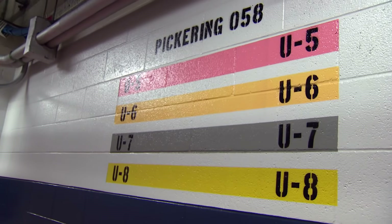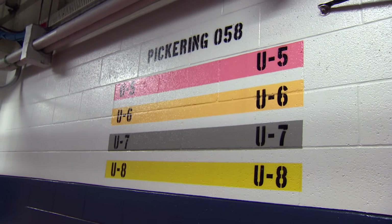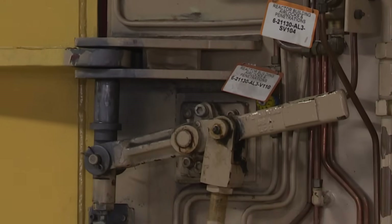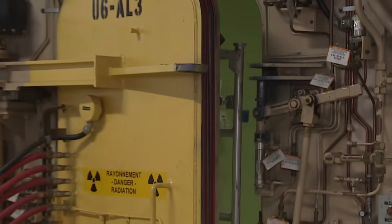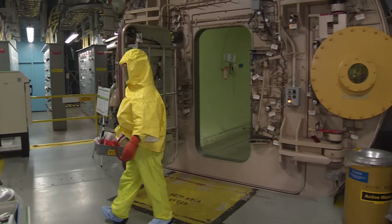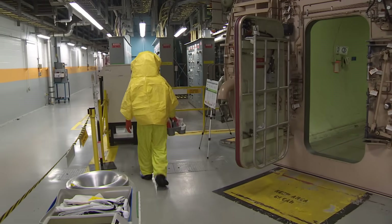Here we're entering Unit 6. This is a mirror image of Unit 5 — same type of airlock, all the same equipment inside the reactor building. Every day, reactor building operators are going in to perform rounds and routines, monitor equipment, and take readings.